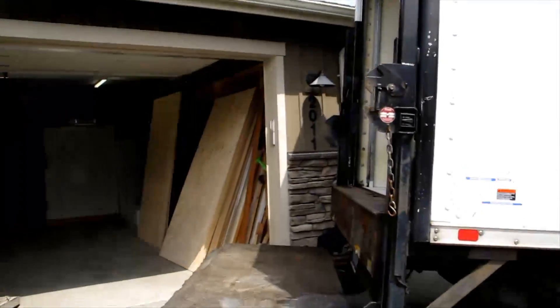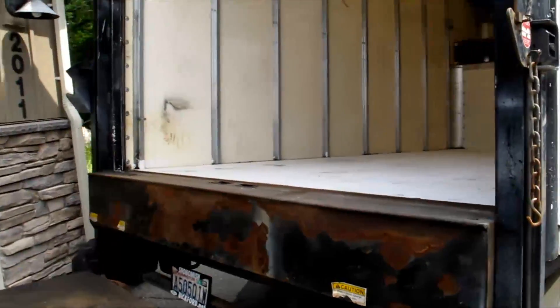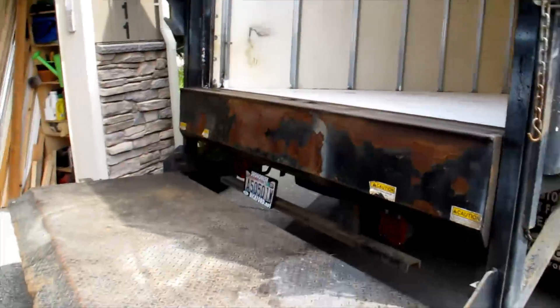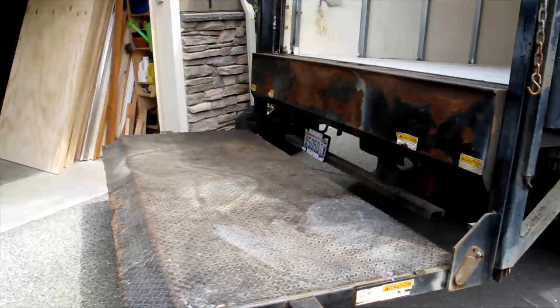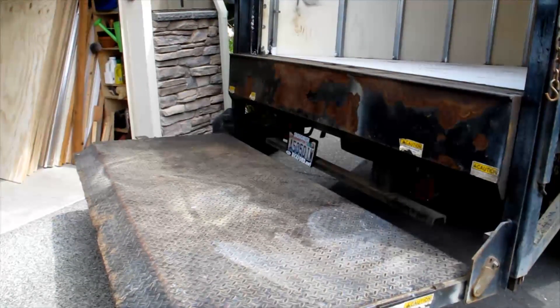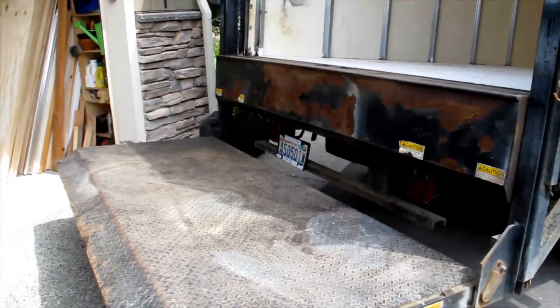The disadvantages: the bed is pretty high up, so I'm going to have to move in and out by climbing up. I'll probably put the lift gate down about mid height for a lot of just in and out. One of the advantages to this lift gate is when it's up flush to the bed, I can use it as additional floor space when I'm working in my shop.